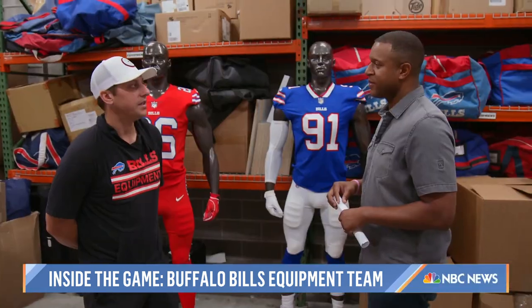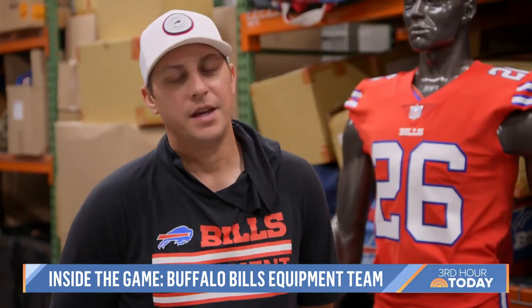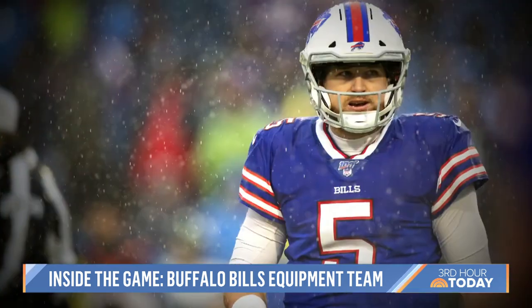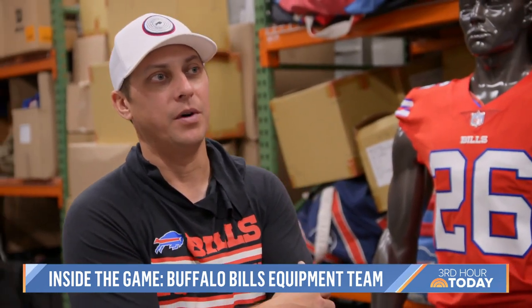When we load the truck for a road game, it looks like chaos, but it's organized — organized chaos. The science behind it includes watching one of their greatest opponents: the weather. Every day, the first thing Jeff does when he wakes up is check the weather app.